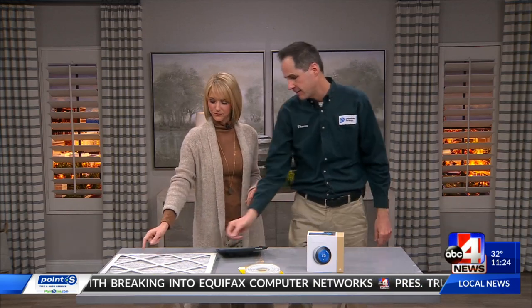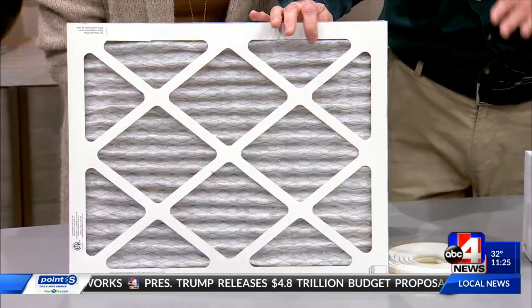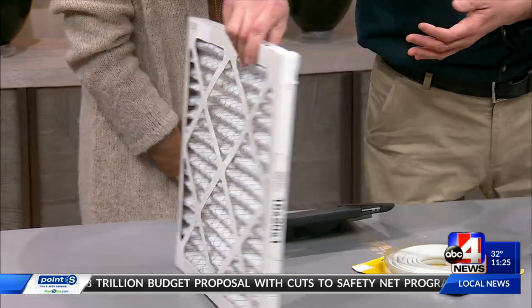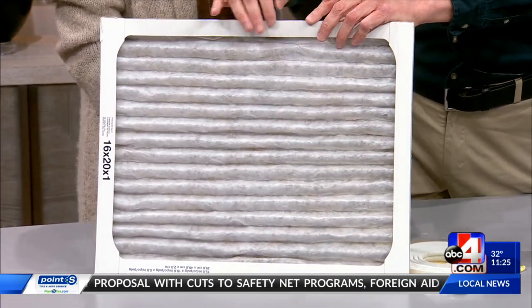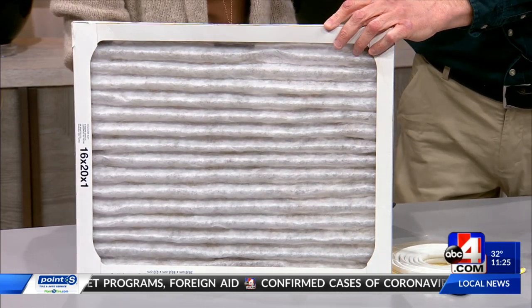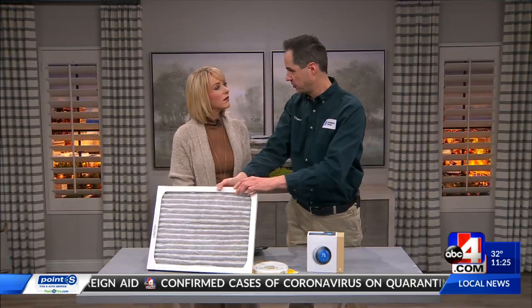This is your furnace filter — this is a nice, clean one. This is what you want your furnace filter to look like. A lot of people don't check them. Check it about once a month, and if it's dirty, swap it out and put a new one in. It's simple science — if the furnace is working to push air through and there's dirt preventing it, the air won't be as clean and your furnace is going to have to work harder. That's going to cost you money and make your appliances wear out faster.